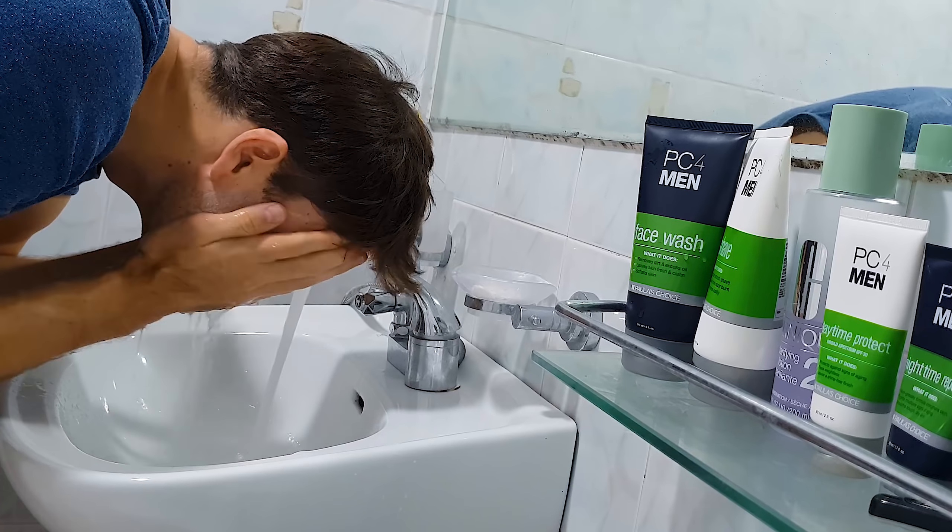Tip number two: when you wash your face, don't go crazy — don't over-wash it. Because it will just lead to dryness, irritation, and even inflammation, all of which destroys your face's ability to fight those pimple-causing bacteria. Tip number three: gently pat your face dry. Rubbing it roughly instead of patting gently will destroy your skin's elasticity and can result in major skin sagging in the future — and you don't want that.